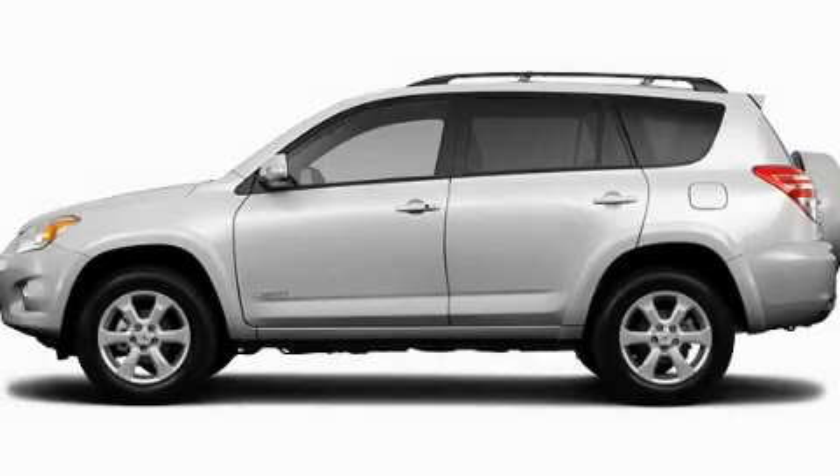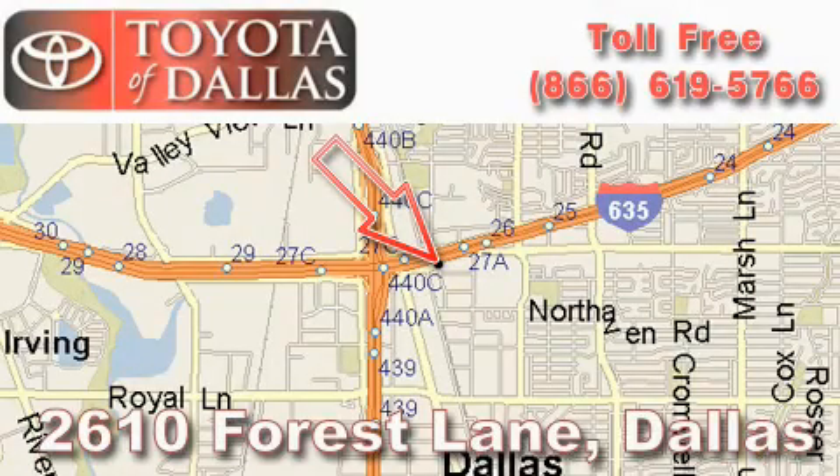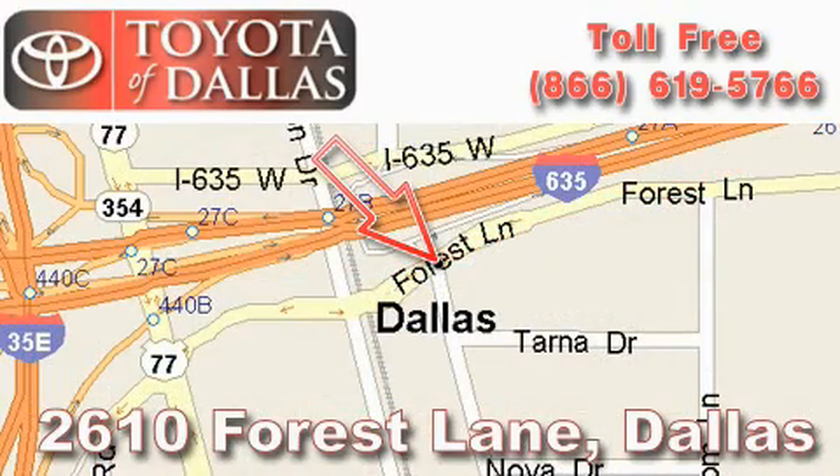Please call us today for more information on this great vehicle. Toyota of Dallas is located at 2610 Forest Lane. Our main objective is to make your experience at our dealership a satisfying one, whether it's for sales, service, or parts.